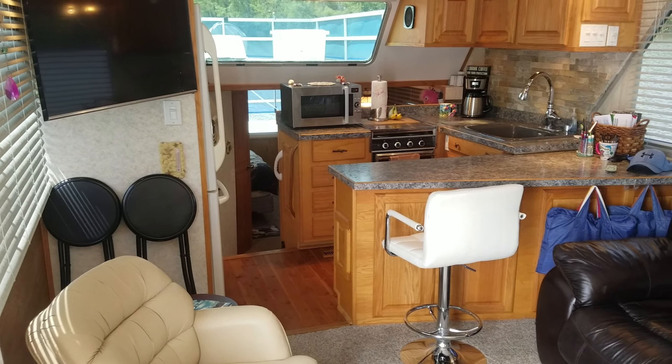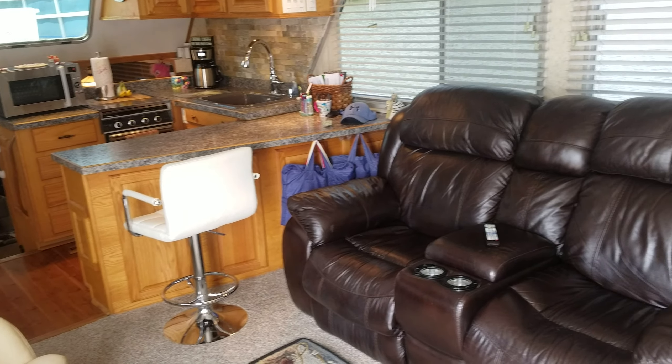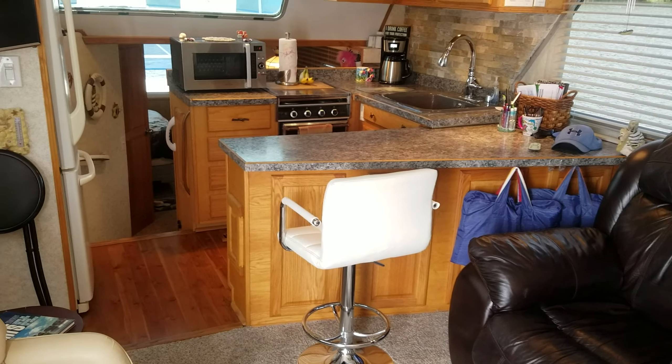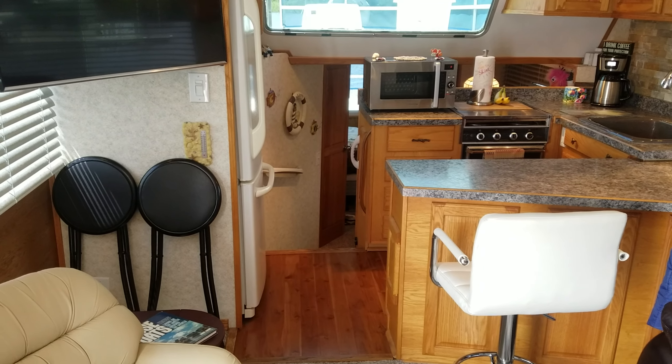Well, that was a quick walk-around video of this 50 Gibby. I'd be glad to answer any questions you have or set up a time to view. Again, I am Zach Pater here at River Valley Marina, River Valley Power and Sport of Red Wing. I appreciate you taking a few minutes for this walk-around tour of this boat.